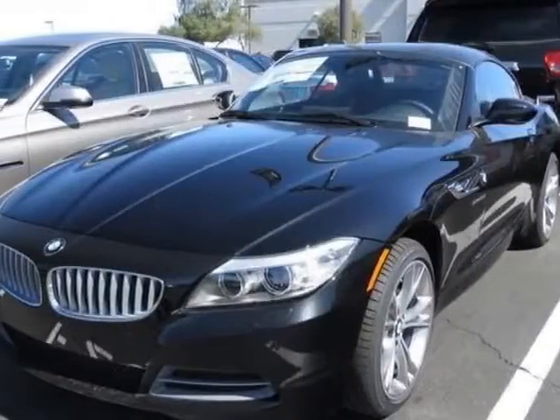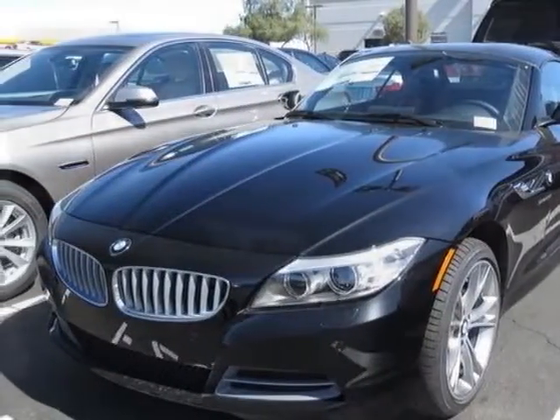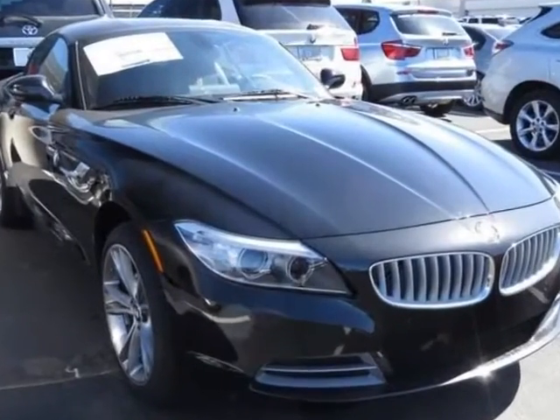Look at this new 2015 BMW Z4. For your protection, this vehicle has a full factory warranty.